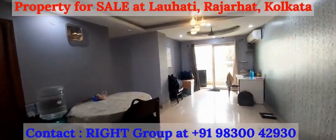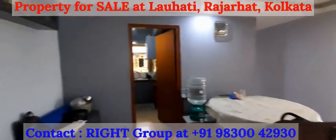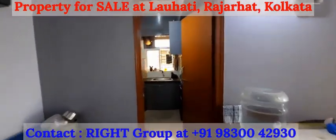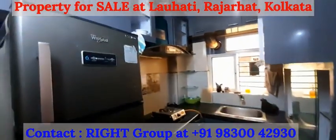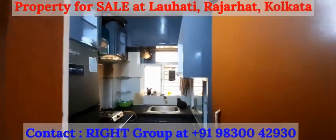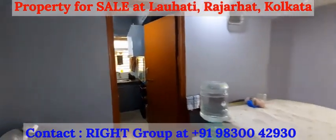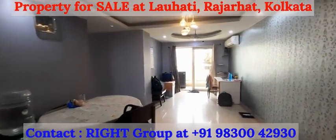As we enter the property, this is the living cum dining space, adjacent to the kitchen. The kitchen comes with a refrigerator, chimney, cupboards, and storage. It's a big-sized living and dining area.